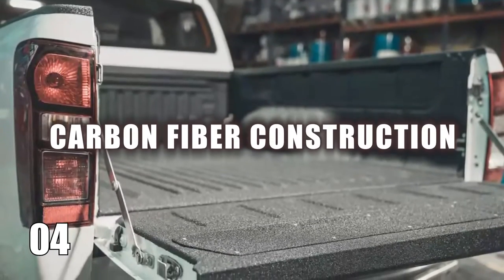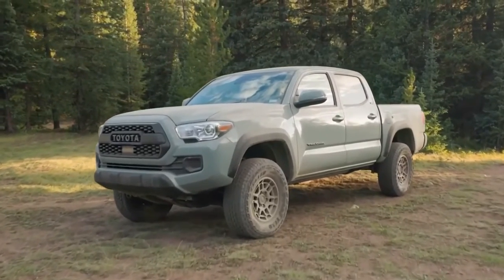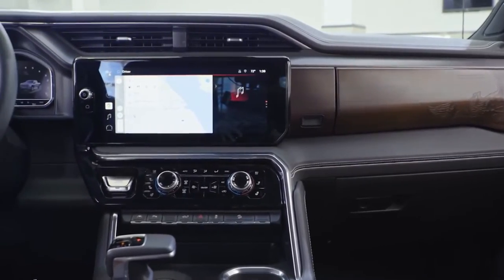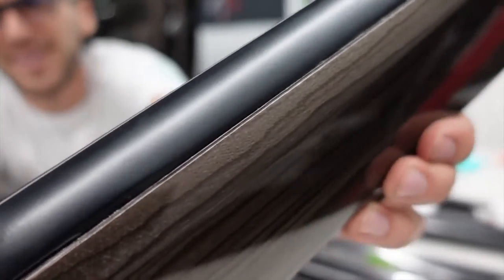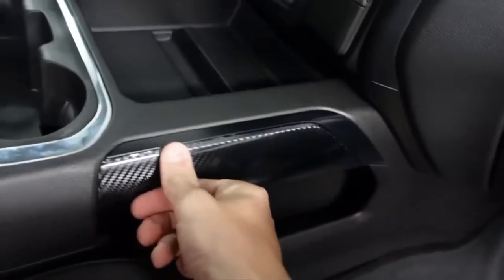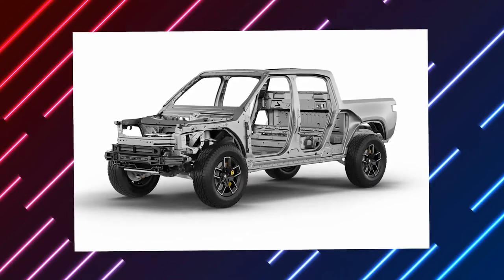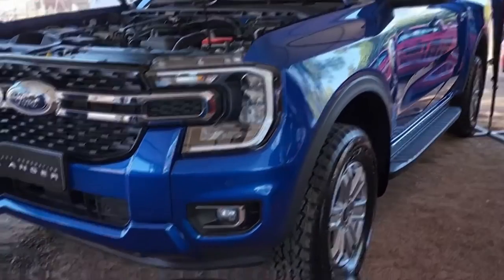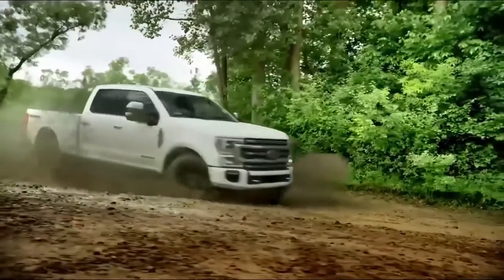Number 4: Carbon Fiber Construction. Carbon fiber construction is taking pickup trucks to a whole new level. Imagine a material that's super light, crazy strong, and ultra-efficient — that's carbon fiber. By adding carbon fiber components to pickup truck design, manufacturers are slashing vehicle weight while boosting durability and performance. Whether it's sleek body panels or tough chassis parts, carbon fiber is revolutionizing the way pickup trucks roll. You can be guaranteed speed, strength, and agility on the road.